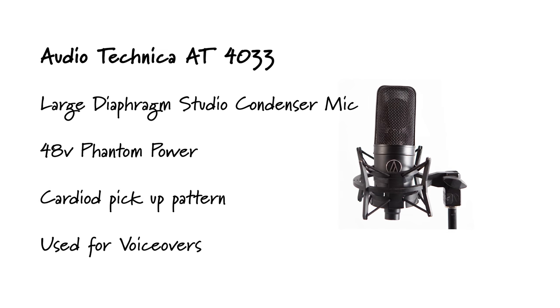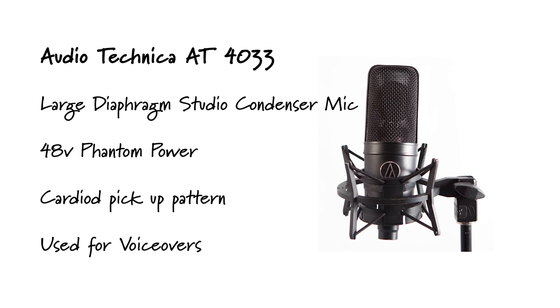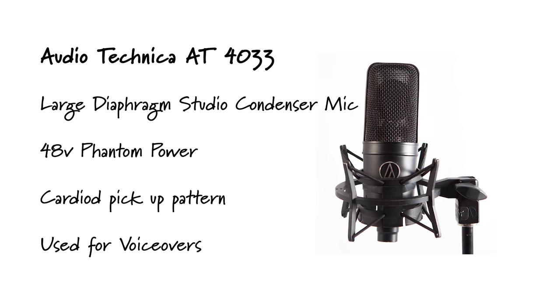During that time I had this Audio Technica 4033, which is a great mic. It's a gold-plated large diaphragm condenser, phantom powered, with a cardioid pickup pattern. It's absolutely superb for vocals and it's certainly my go-to mic for voiceovers.